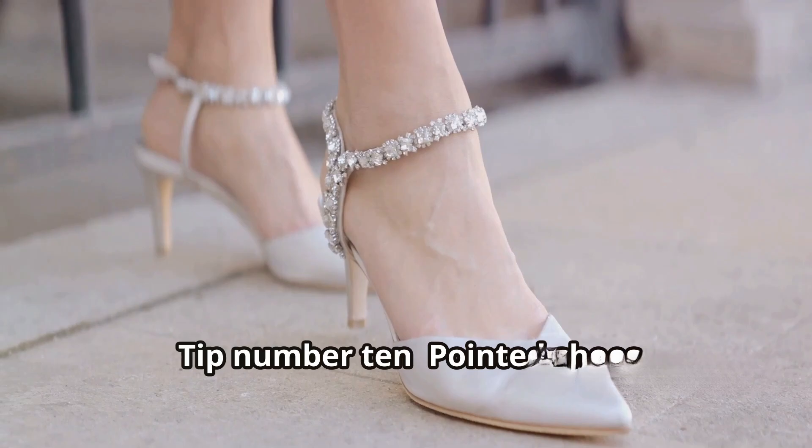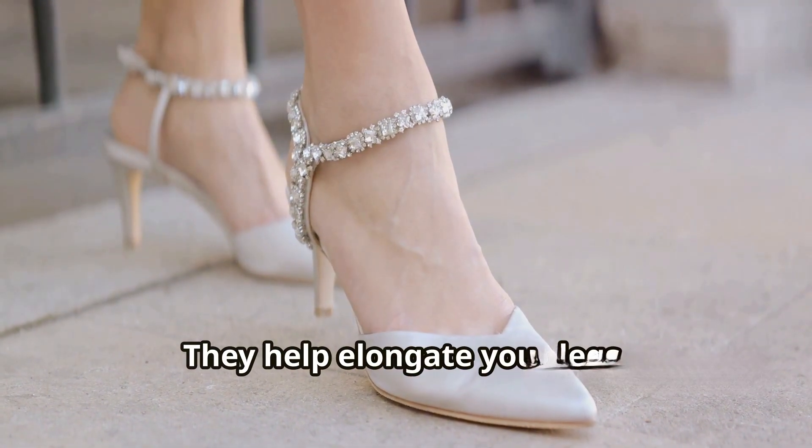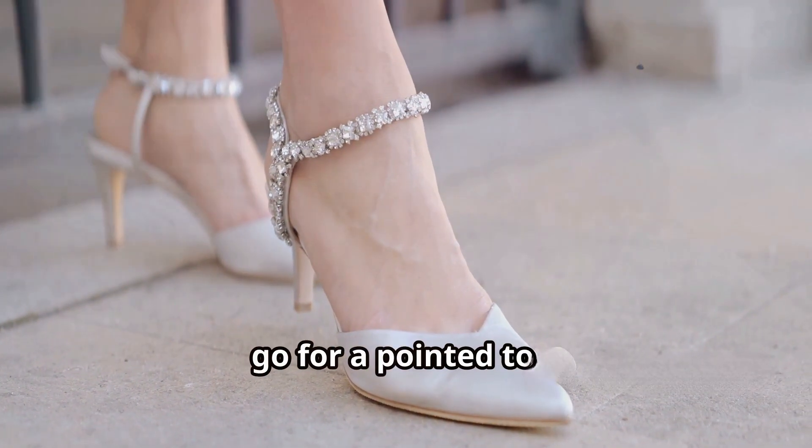Tip number ten: pointed shoes. Last but not least, pointed shoes help elongate your legs, making you look taller and slimmer. Whether you're wearing flats or heels, go for a pointed toe.